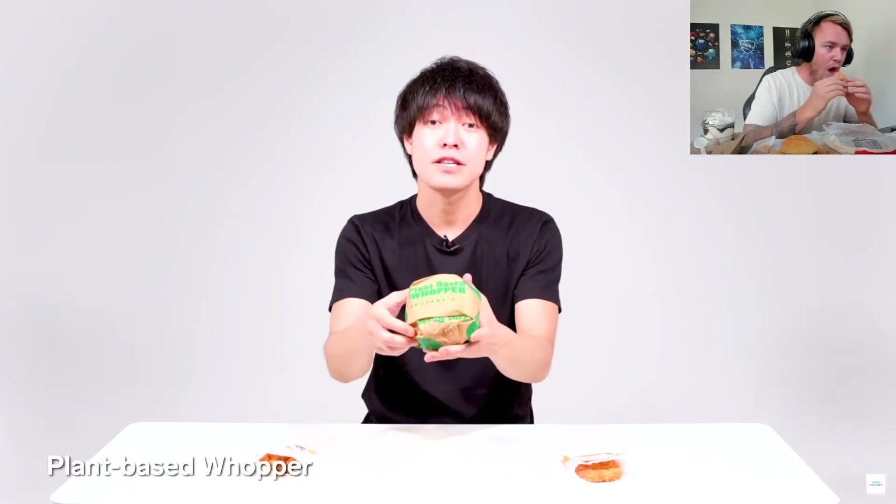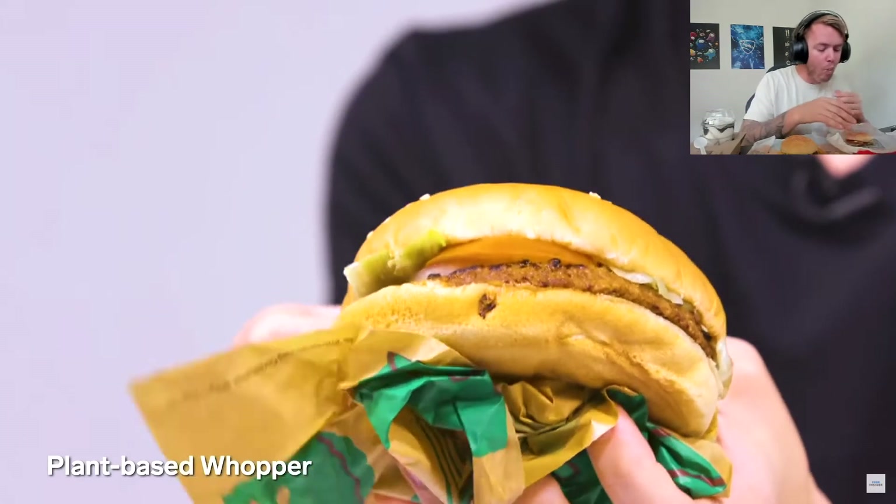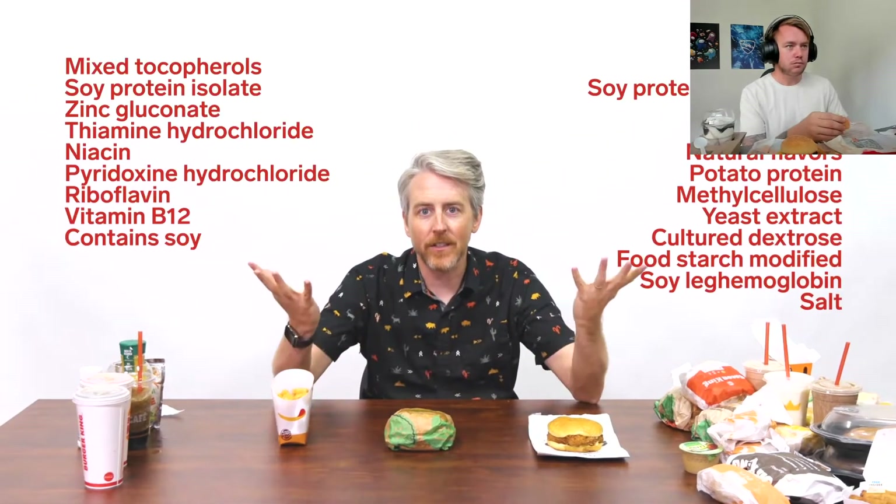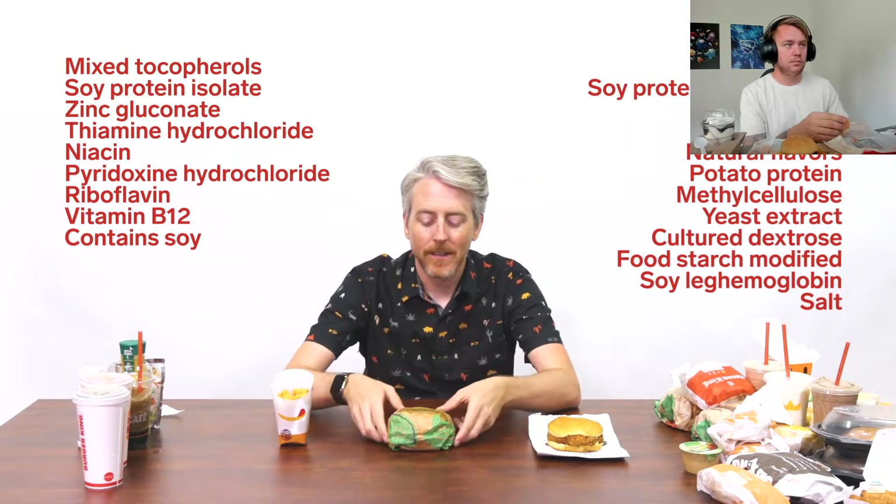Japan has a few exclusives that are similar but different to those in the US. For example, this is their plant-based Whopper made from 100% soybeans — itadakimasu! We have a vegetarian one too, it's actually delicious. And in the US, we have the Impossible Whopper. The Impossible Burger has a lot more ingredients — it looks like meat. It's called Impossible Whopper because it has a bunch of hectic ingredients in it.